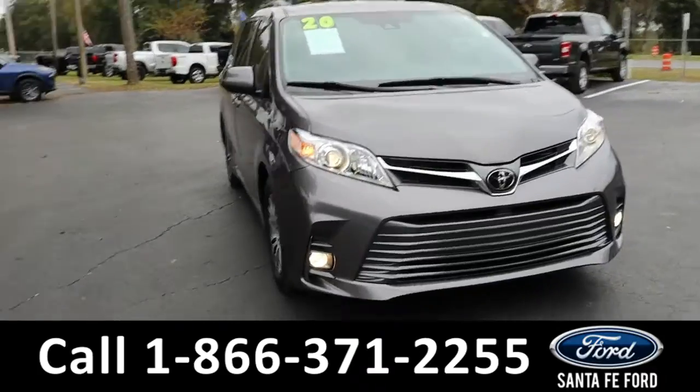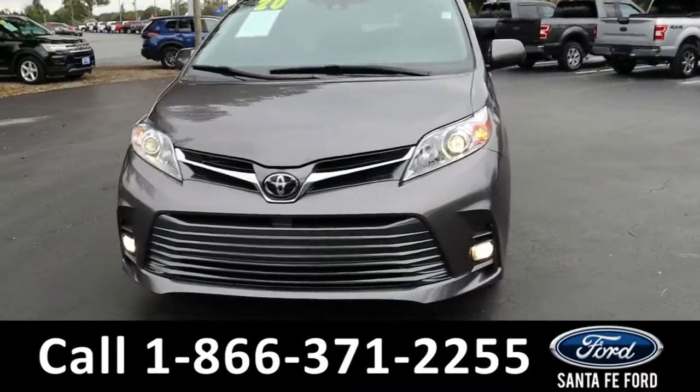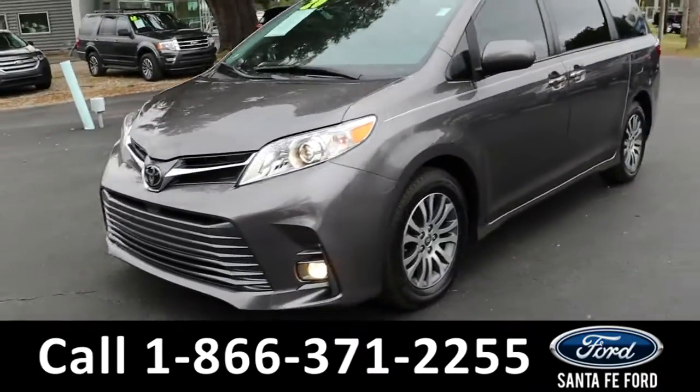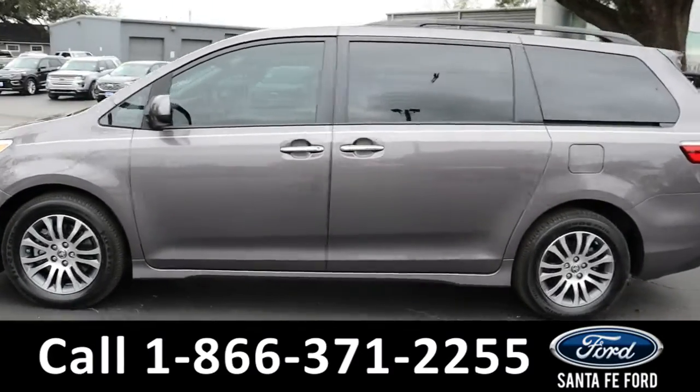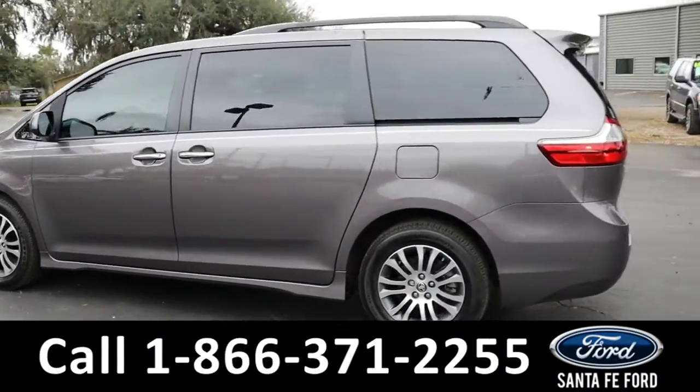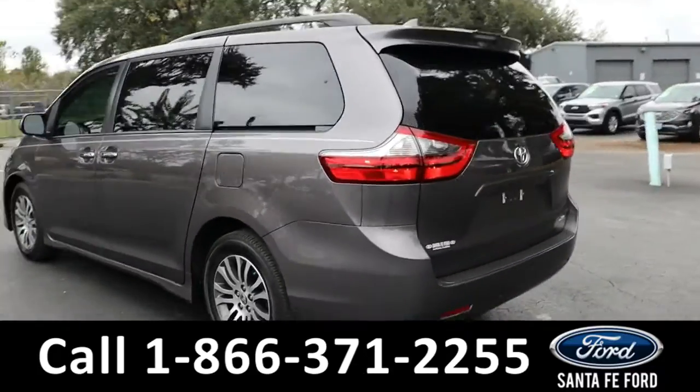Here we have a 2020 Toyota Sienna XLE. It has fog lights, alloy wheels, remote keyless entry, tinted windows, roof rails, and a spoiler.